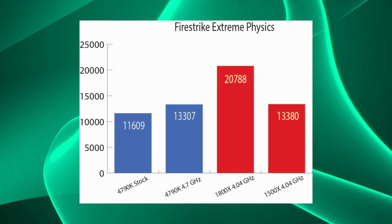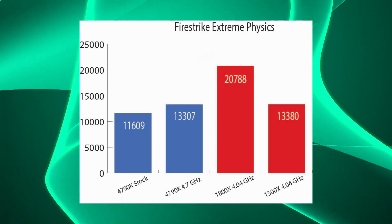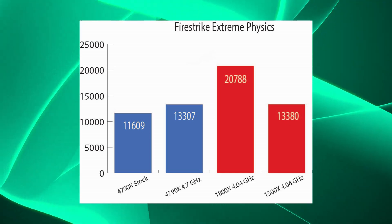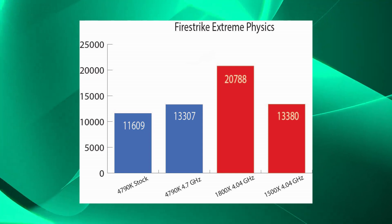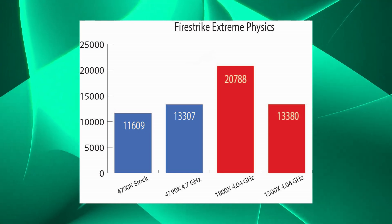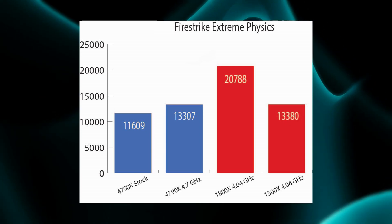In the Fire Strike Extreme physics score, the 1800X runs away with it; however, the 1500X again narrowly beats the 4790K, with a score of 13,380 to 13,307.